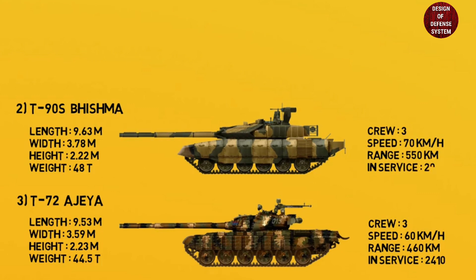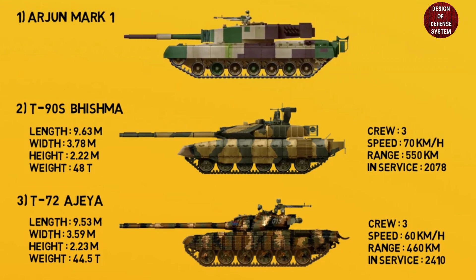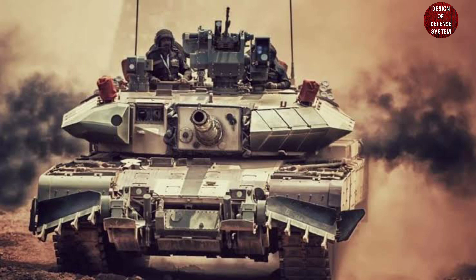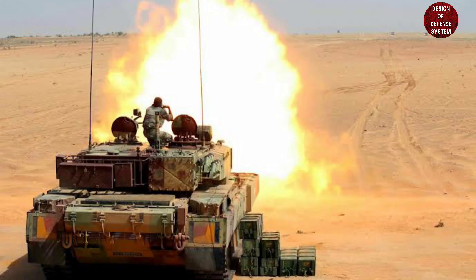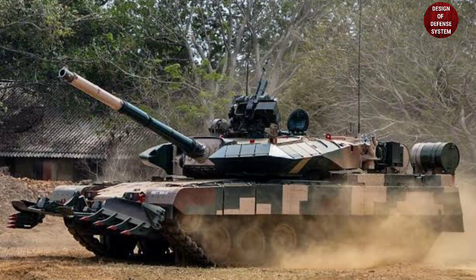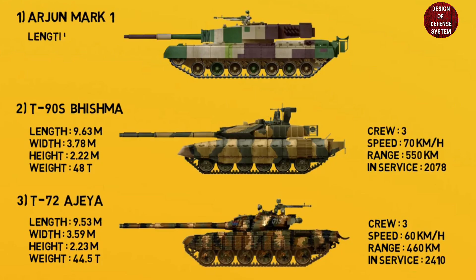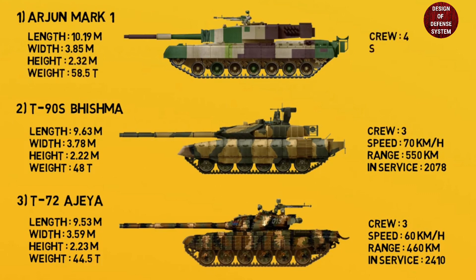The T-90 is 9.63 meters in length, 3.78 meters in width, and 2.22 meters in height, with a weight of 48 tons. It has a crew of three, a road speed of 70 km/h, and a range of 550 kilometers. 2,078 T-90 tanks are operational with the Indian Army. At number one: Arjun Mark 1. The Arjun is a third-generation Indian main battle tank that entered service in 2004. It is fitted with a 120mm rifled main gun, a 7.62mm coaxial machine gun, and a 12.7mm heavy machine gun, carrying 42 rounds. It is 10.19 meters in length, 3.85 meters in width, and 2.32 meters in height, weighing 58.5 tons, with a crew of four, road speed of 70 km/h, a range of 450 kilometers, and 124 units operational with the Indian Army.